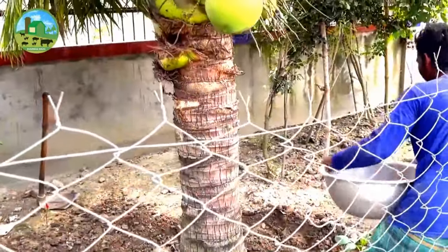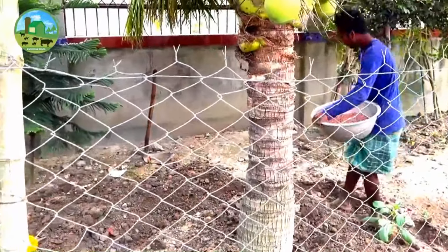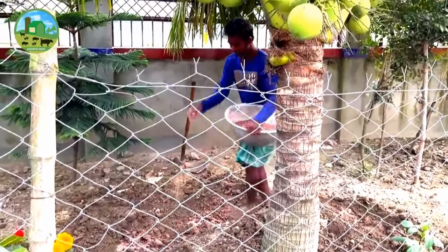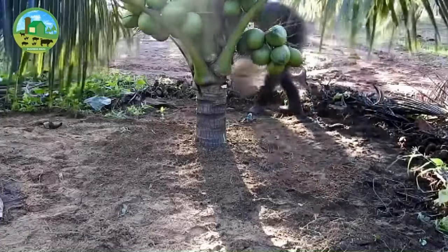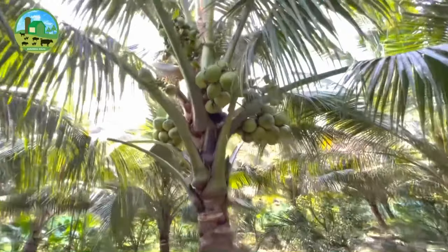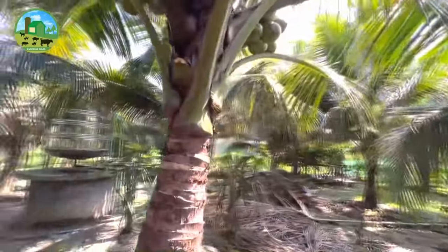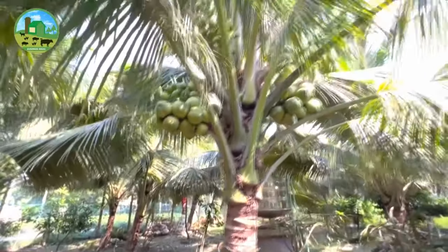Different forms of organic manures like compost, farm yard manure, bone meal, fish meal, blood meal, neem cake, ground nut cake, and so on will be used for this purpose. In addition to this, a fertilizer schedule is recommended. Weeding regularly is very important for healthy plants. Weeds consume nutrients from the soil and your coconut plant will suffer, so try to keep your field free from weeds.